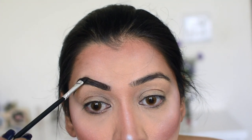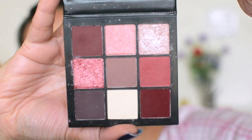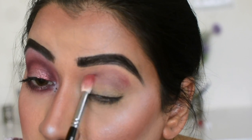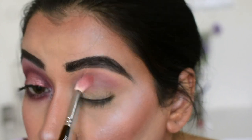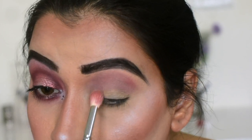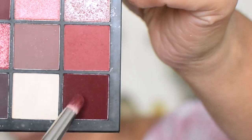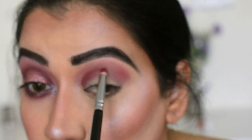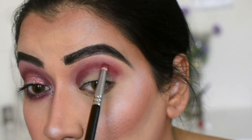I'm using the Mauve Obsessions palette from Huda Beauty — I love this palette so much! I picked up a matte shade and applied it to the crease, going from the outer corner all the way to the inner corner. Then on a small detail brush I picked up a reddish-mauvy-pinky shade and smoothed it out in the crease, going back and forth.